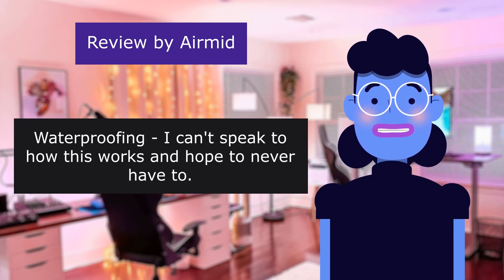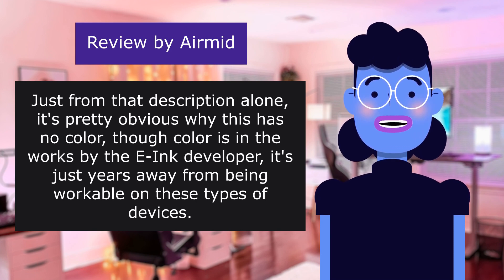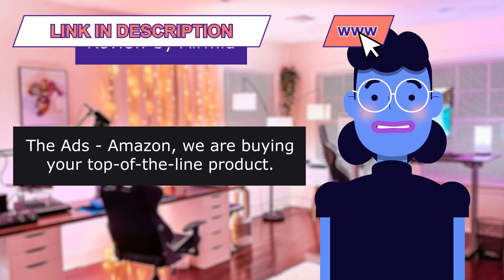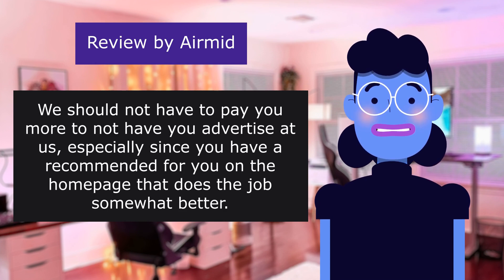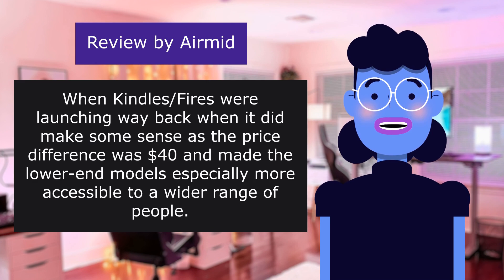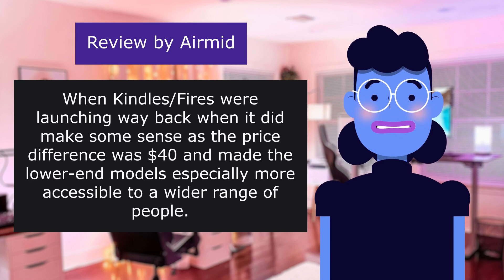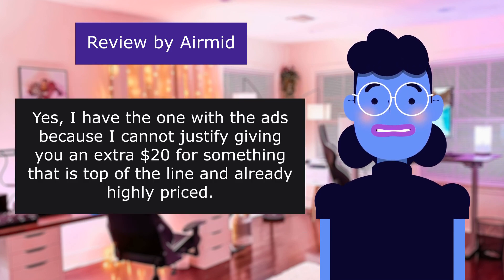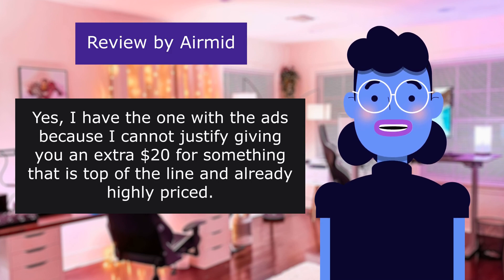Waterproofing — I can't speak to how this works and hope to never have to. Just from that description alone, it's pretty obvious why this has no color, though color is in the works by the ink developer — it's just years away from being workable on these types of devices. The ads — Amazon, we are buying your top-of-the-line product. We should not have to pay you more to not have you advertise at us, especially since you have a 'recommended for you' on the homepage that does the job somewhat better. When Kindle Fires were launching way back it did make some sense as the price difference was $40, and made the lower models more accessible. But now it's just gross. I have the one with the ads because I cannot justify giving you an extra $20 for something that is top of the line and already highly priced.